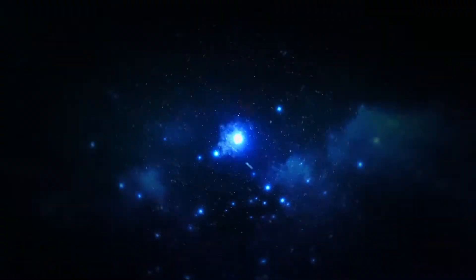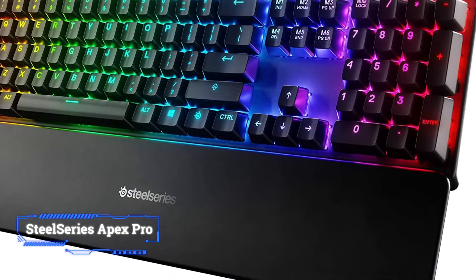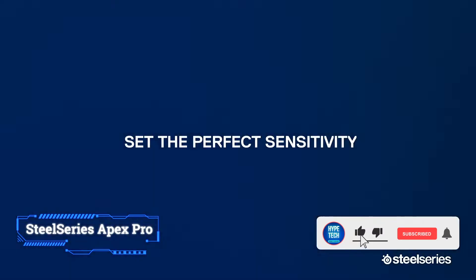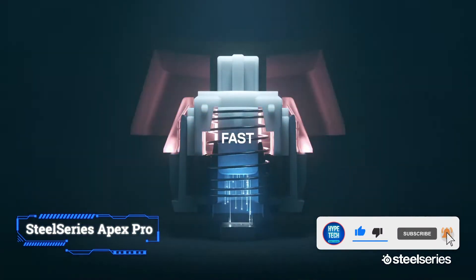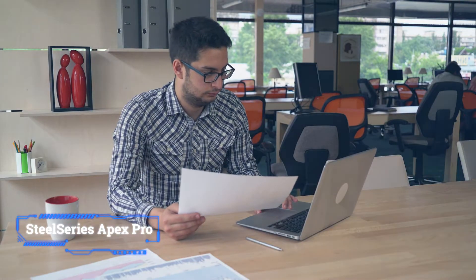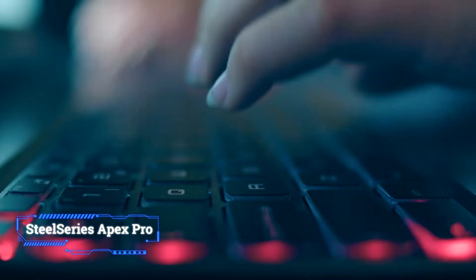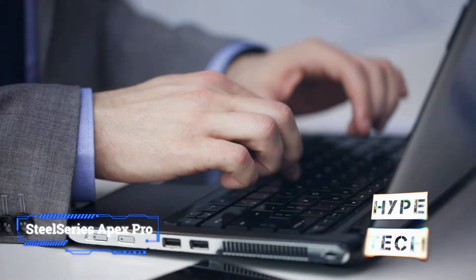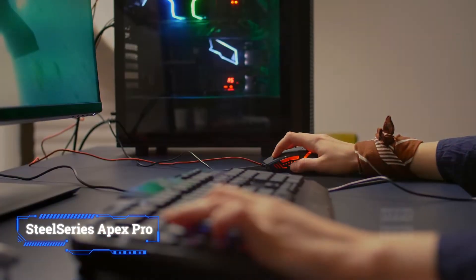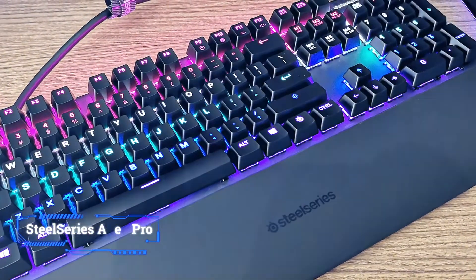Coming in at number 7, the SteelSeries Apex Pro. Mechanical keyboards are super satisfying to type on — they just feel better than standard membrane keyboards. The mechanical switches are varied, and rather than choose one switch for the Apex Pro, SteelSeries decided to allow them all. Not only is it a colorful gaming keyboard with lots of bells and whistles, but it features mechanical switches that can be customized per key, giving you a typing experience unique to you. Plus, it has a little LED display for system alerts, volume, and other features you can customize using SteelSeries software.